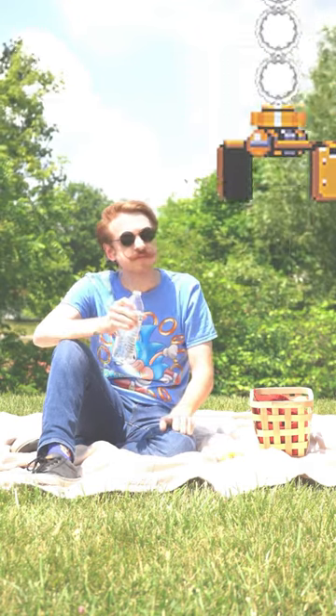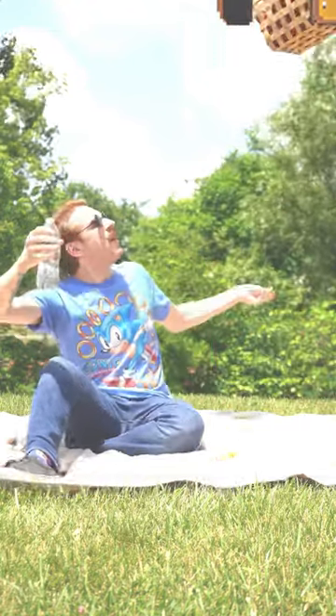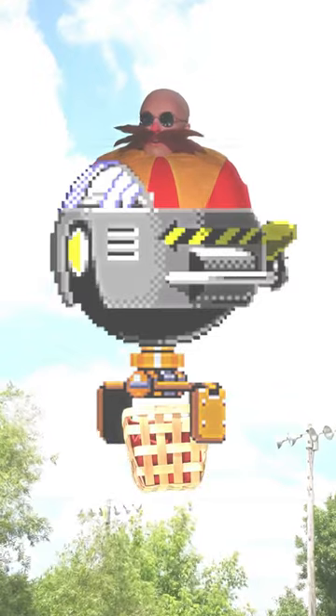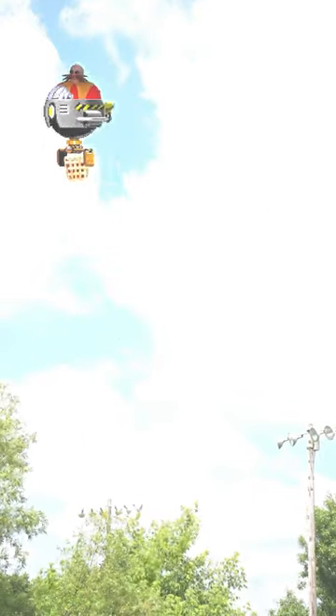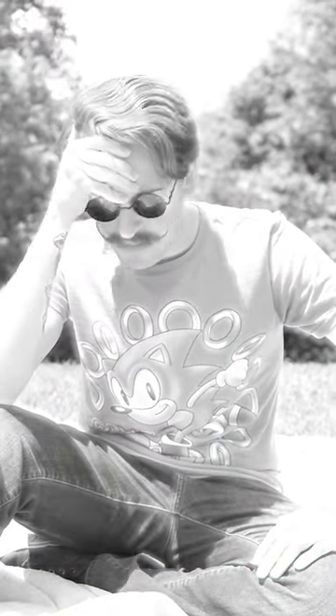We've all been there. You're having a picnic outdoors, enjoying the beautiful weather, when suddenly disaster strikes. If only there was a way to keep your lunch safe from egg-shaped scientists.